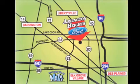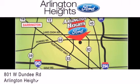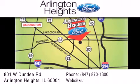Arlington Heights Ford is located at 801 West Dundee Road in Arlington Heights, Illinois, only five minutes north of the Woodfield Mall. Number one in what matters most, above all.